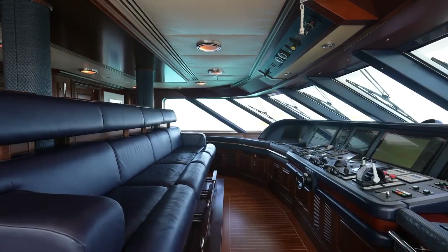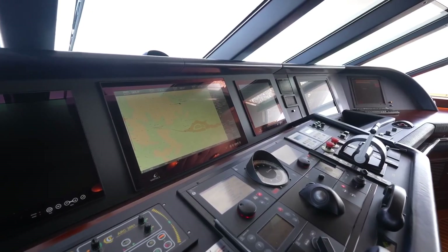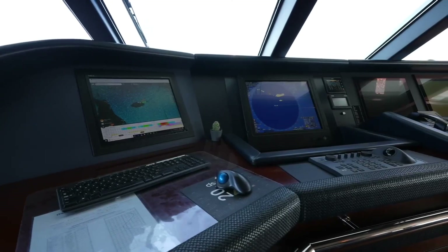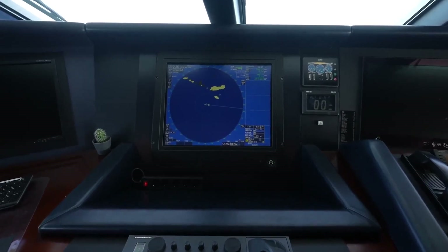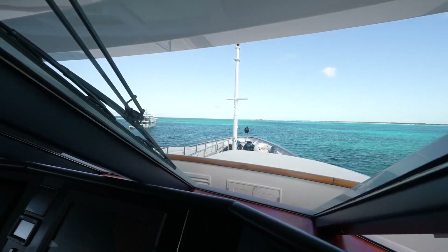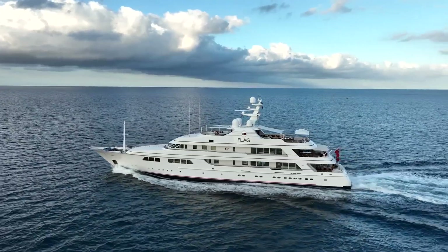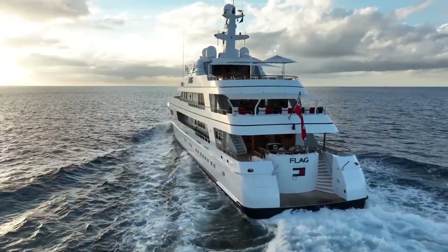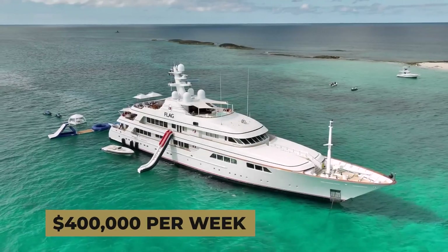The yacht is also equipped with a number of other advanced systems and technologies, including a comprehensive navigation system, advanced communication system, and cutting-edge entertainment system, designed to provide guests with the utmost comfort and convenience. Based on its exceptional array of services and luxurious offerings, the charter price for the Flag Yacht is set at $400,000 a week.